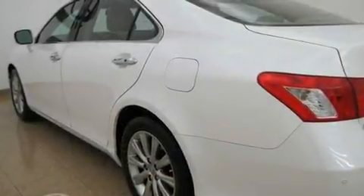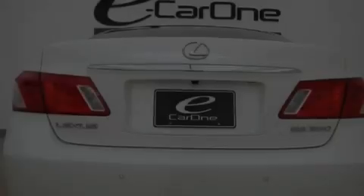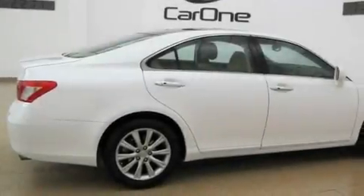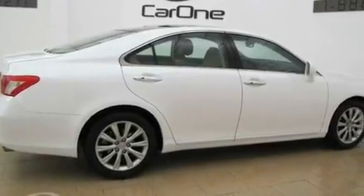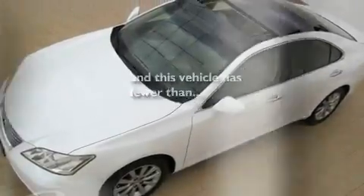Its top features include a moonroof, air conditioning with automatic climate control, a navigation system, a premium audio system, interior wood trim accents, stylish 17-inch alloy wheels, an engine immobilizer theft deterrent system, a low-tire pressure indicator, cruise control, and this vehicle has fewer than 33,000 miles on the odometer.